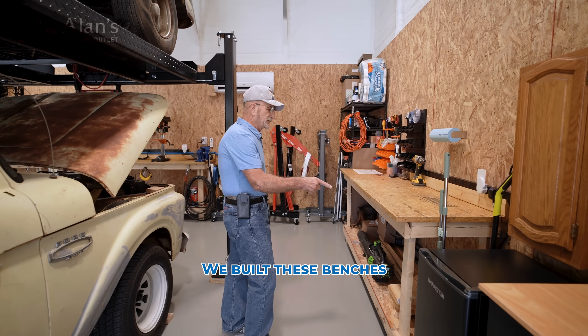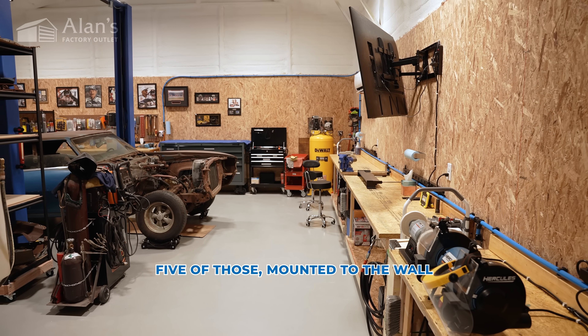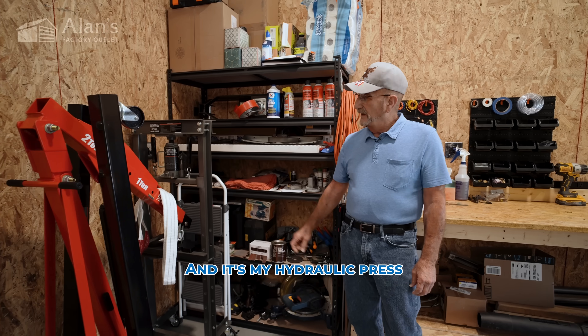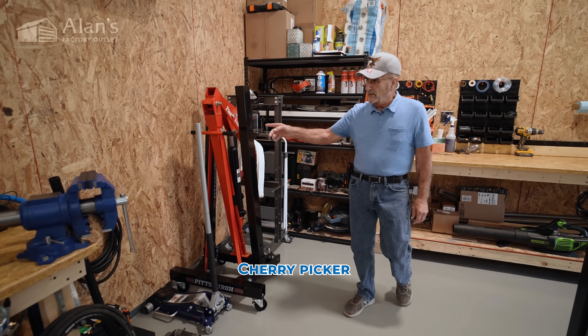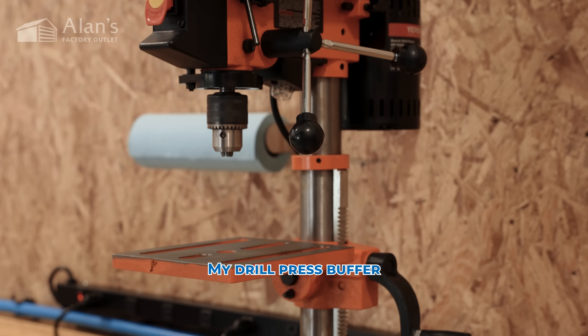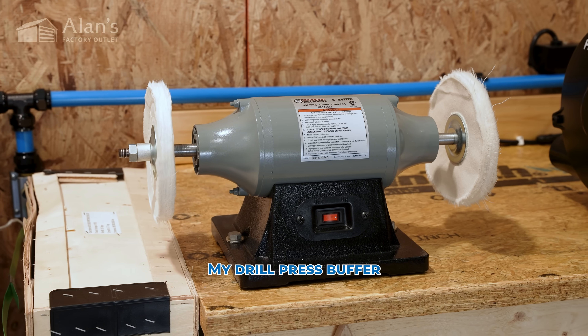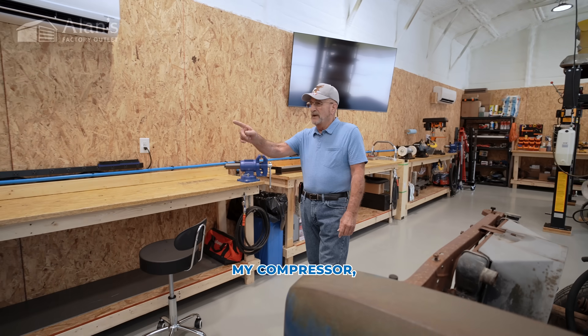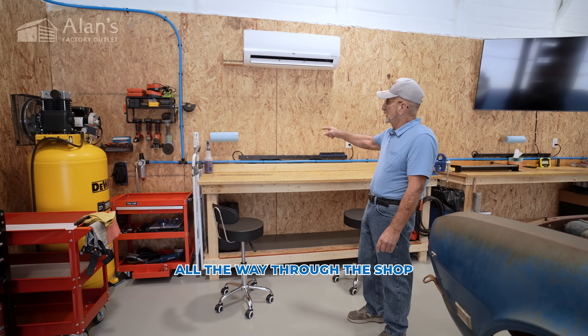We've built these benches, five of those mounted to the wall. All my electrical outlets above each bench. And it's my hydraulic press, cherry picker, my jacks, my drill press, buffer, big screen TV — got to have that in here. My compressor, which is plumbed all the way through the shop.